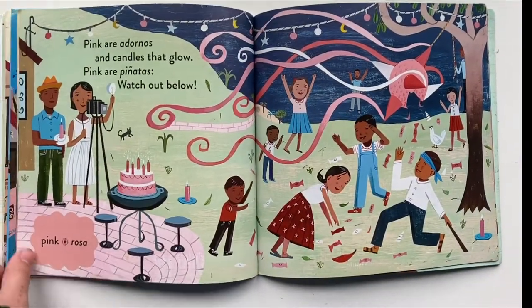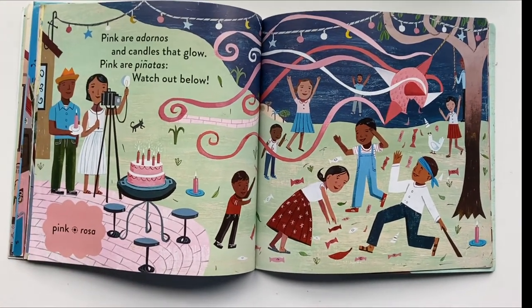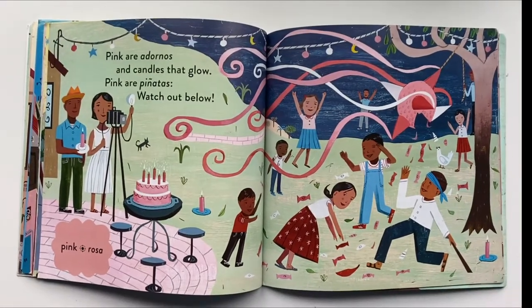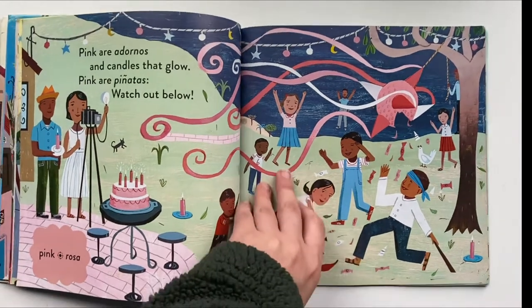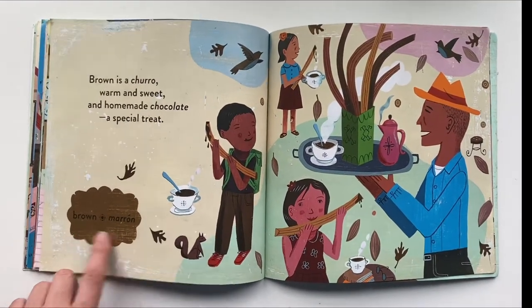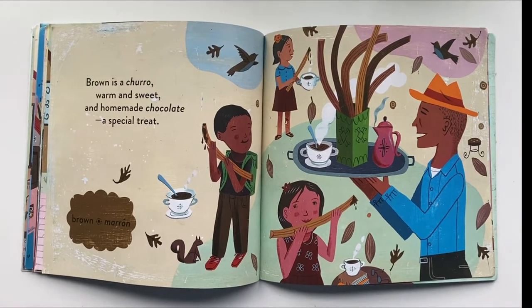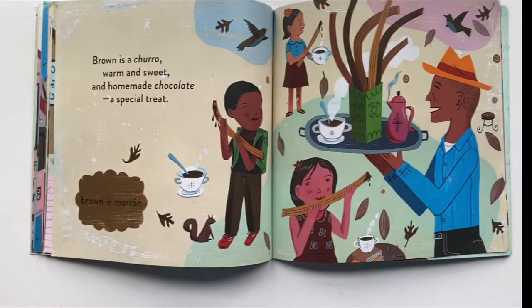Our next color is pink, rosa. Pink are adornos and candles that glow. Pink are piñatas — watch out below. Brown, marron. Brown is a churro, warm and sweet and homemade chocolate, a special treat.